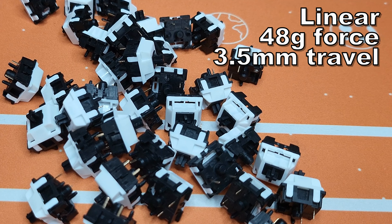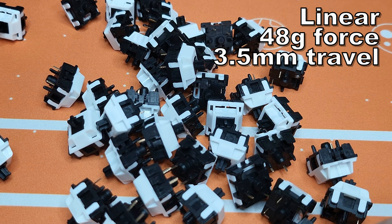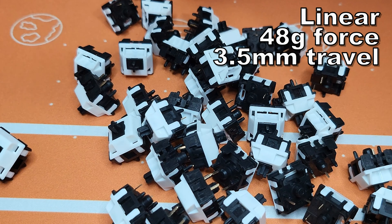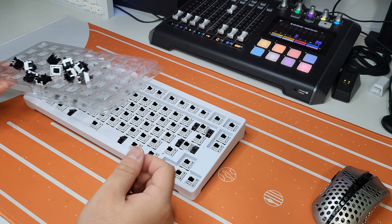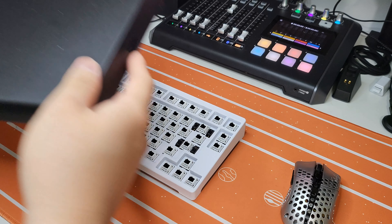Echo piano switches are linear and have an operating force of 48 grams. The total travel is 3.5mm — most linear switches come with 4mm, so this gives you the feeling that you can hit keys faster. Silver switches have a shorter total travel, but if you didn't like silver switches due to that shorter travel, try this one out.